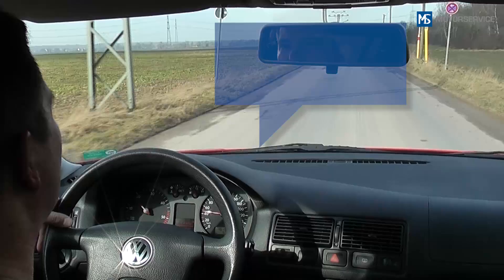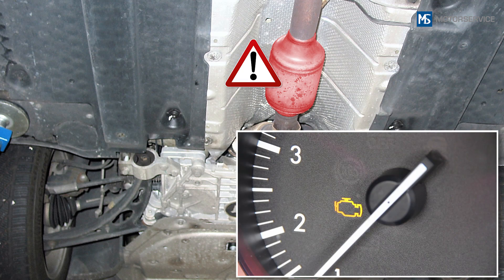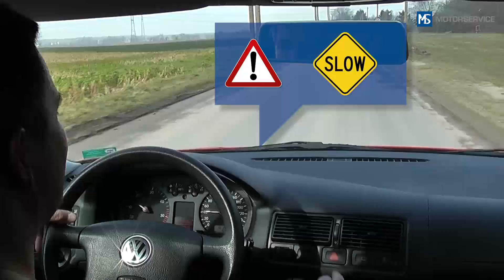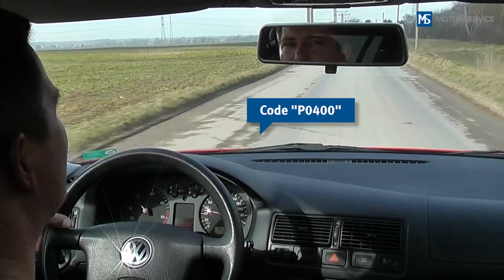If a fault occurs that leads to cylinder shut-off or to damage of the catalytic converter, the OBD lamp flashes. Depending on the severity of the fault, limp home programs may be activated to protect the engine. If a fault does not recur after a certain time period, the OBD lamp may go out. However, the corresponding error message remains stored in the memory.